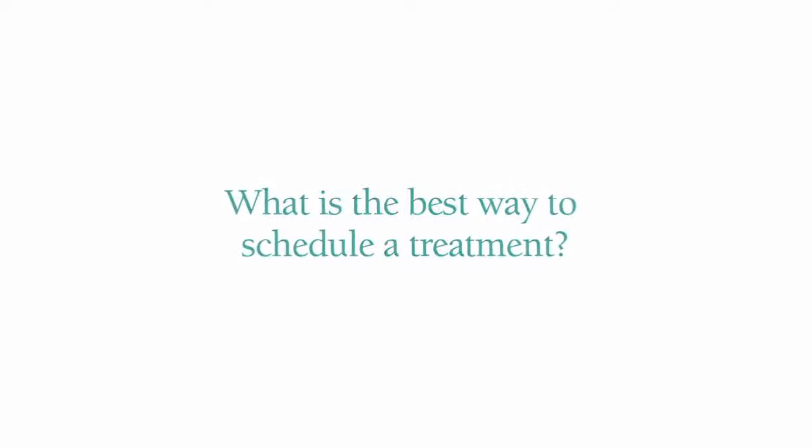One of the biggest things is that patients don't need to wait to have a referral from their physicians to come to see us. They can call us, they can schedule an appointment. If they have a wound that's not been healing or want us to take a look at something, it's easy for them to just call themselves and make an appointment.